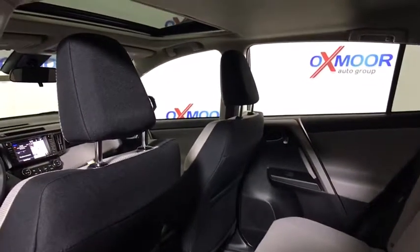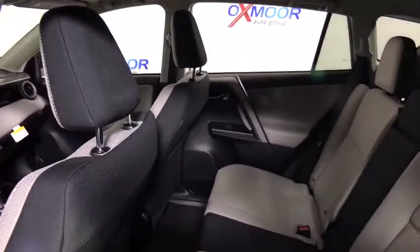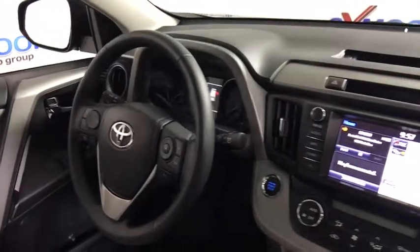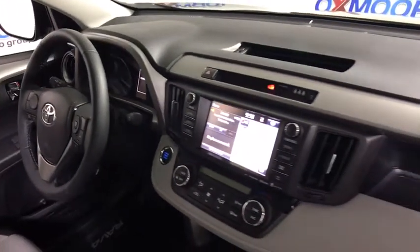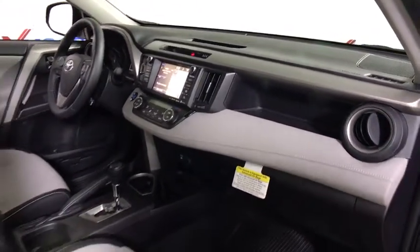Traction control, dual airbags, leather wrapped steering wheel, power steering, four-wheel disc brakes, rear window defroster, power windows, electronic stability control, CD player, trip computer, fog lights, remote keyless entry.